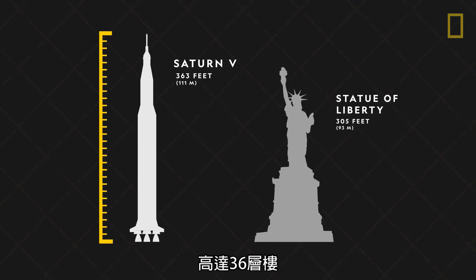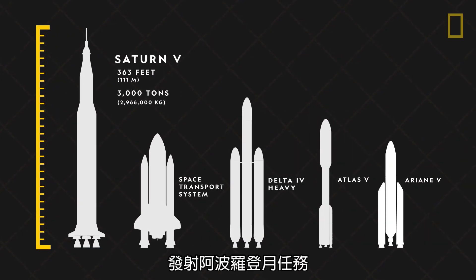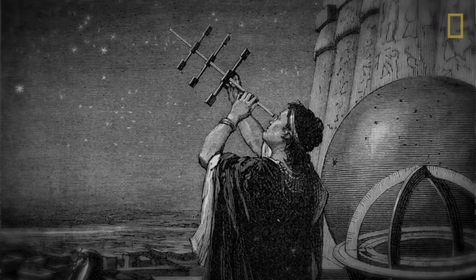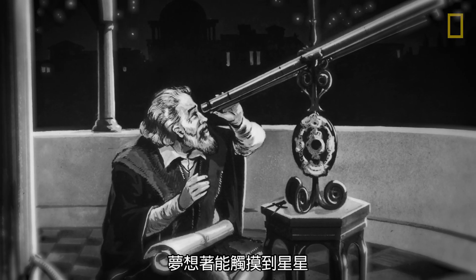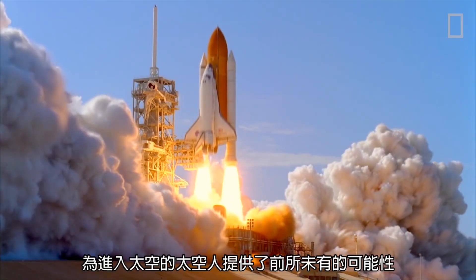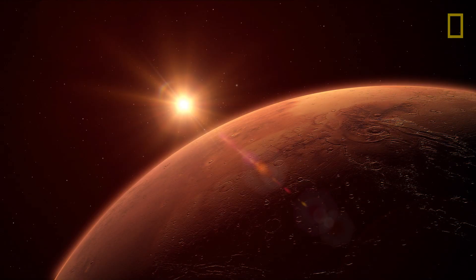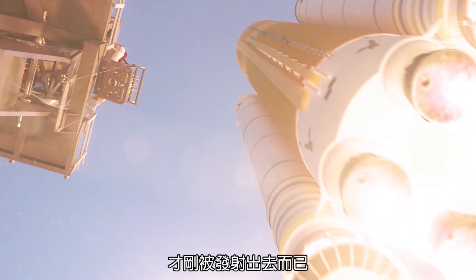Standing as high as a 36-story building and weighing more than 3,000 tons, this behemoth was used to launch the Apollo missions to the Moon. We choose to go to the Moon not because they are easy, but because they are hard. Since the beginning of human history, adventurers have looked to the skies and dreamt of touching the stars. And today, innovations in rocketry are opening up possibilities to launch astronauts farther into space than ever before. Whether our sights are set on the Moon, Mars, or beyond, the future of rocketry and space exploration is only just blasting off.